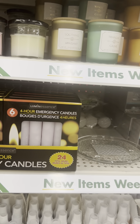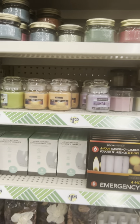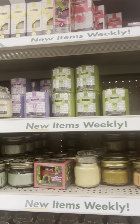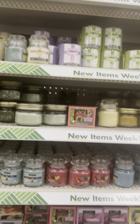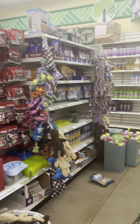Emergency candles are new — always have candles on hand, guys, no matter what. Always have them on hand in case of an emergency and you lose power. Candles will help.